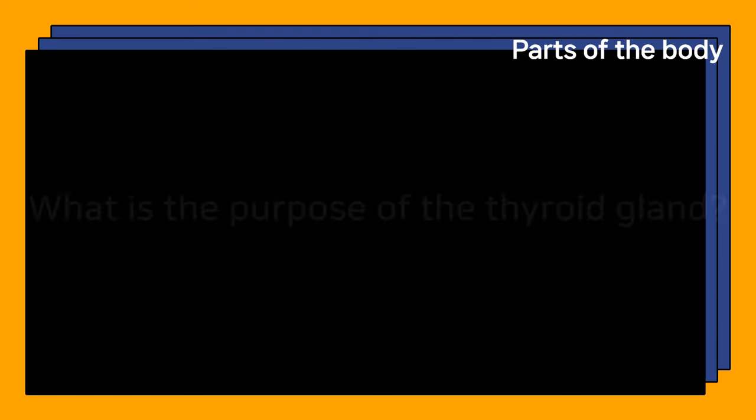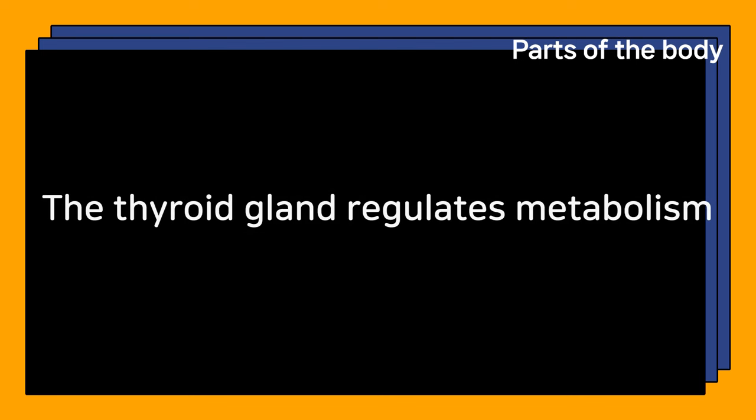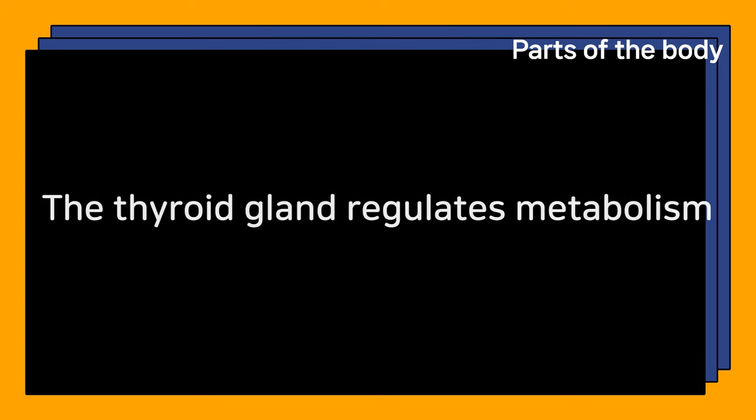What is the purpose of the thyroid gland? The thyroid gland regulates metabolism.